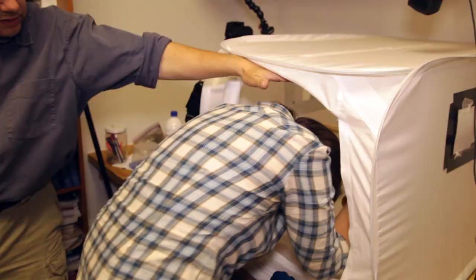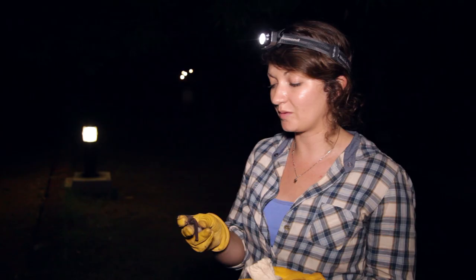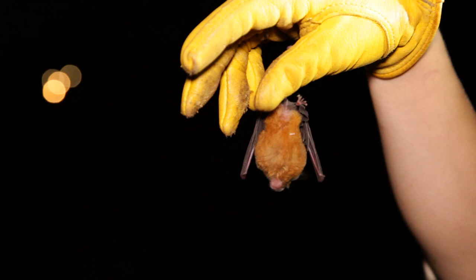So now I'll take some measurements of these guys and take some hair clips and blood samples and release them. We're close to where we found them, and you can hear all their friends above us in the air chirping away. So we're just going to release them here and they'll find their way home. This is the best part of the process — being able to let them go again after we've taken data from them is really nice.